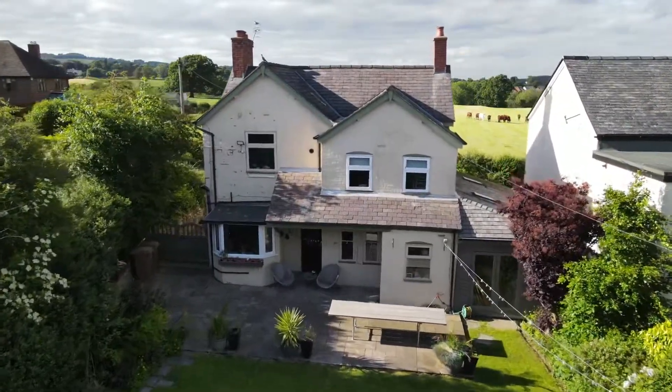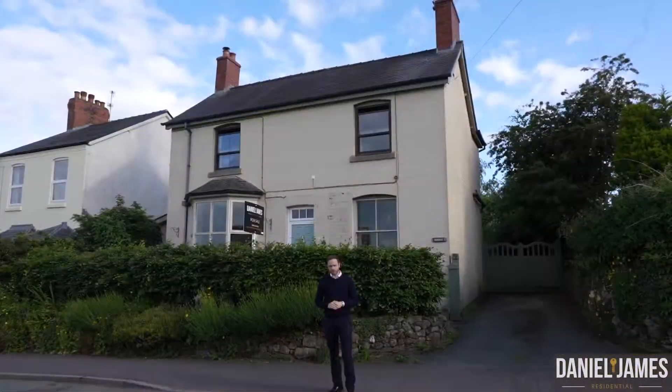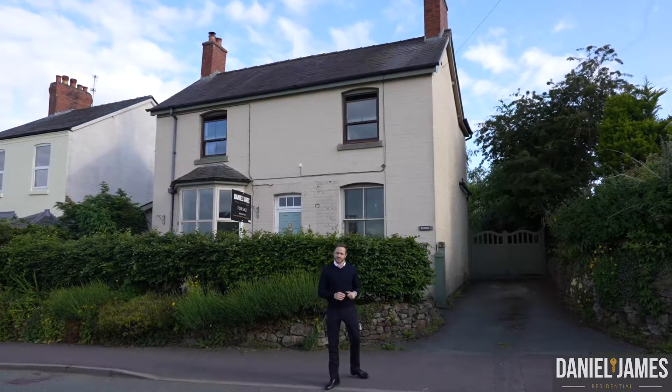Welcome to Bramerton, located on Trefonen Road just outside Oswestry. Behind me is a 1900-built Victorian property that maintains many of its original features inside, but also has some modern fixtures and fittings. We cannot wait to show you around this one — let's go and take a look.